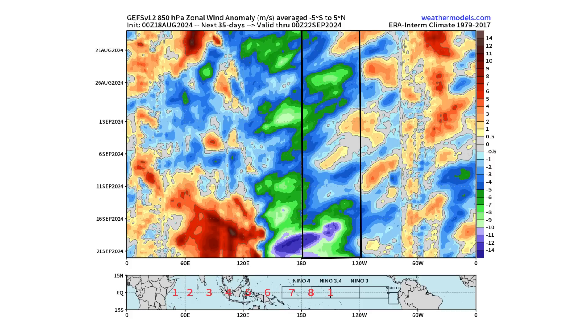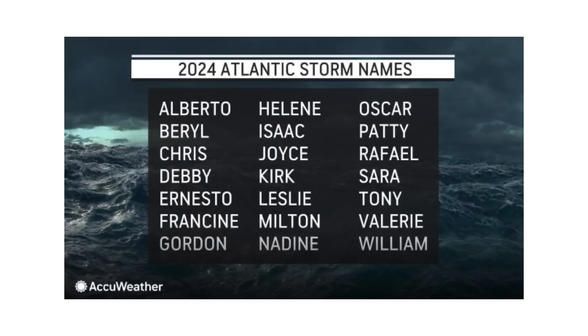The next name on our list, when we do see a tropical storm try to develop, would be Francine, followed by Gordon.